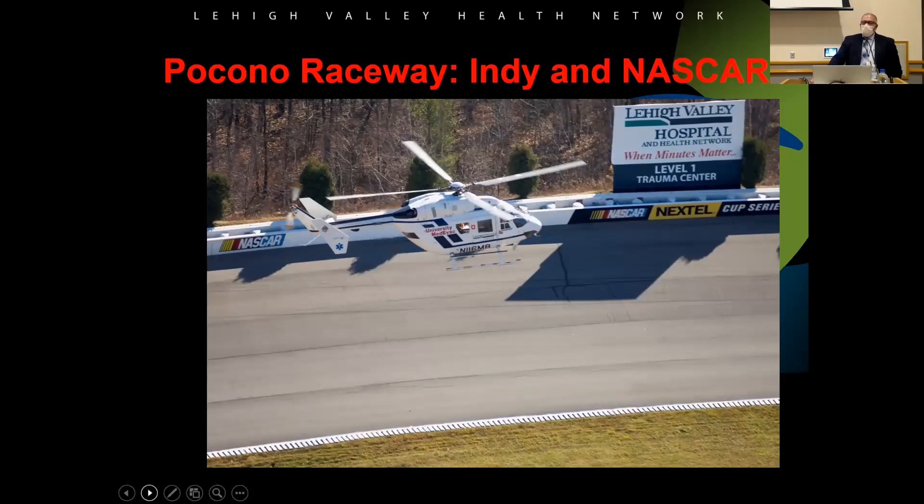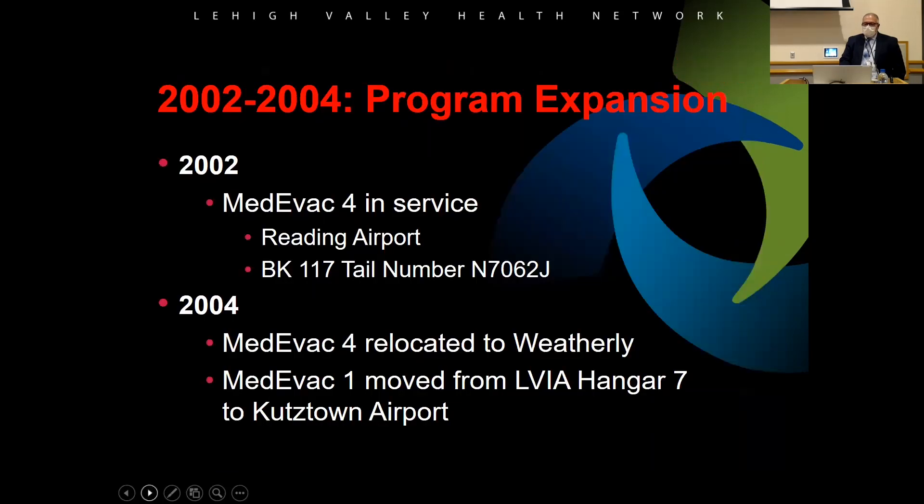We also started covering the Pocono Raceway — the Indy and NASCAR races — which we still do today. We started an event services division with our ground crews. The program expanded from 2002 to 2004 with a fourth aircraft called Medevac 4 — they skipped three because the Hahnemann merger had Medevac 3. Medevac 4 was originally at the Reading airport and then moved to Weatherly in 2004. Medevac 1 then moved to the Kutztown airport.